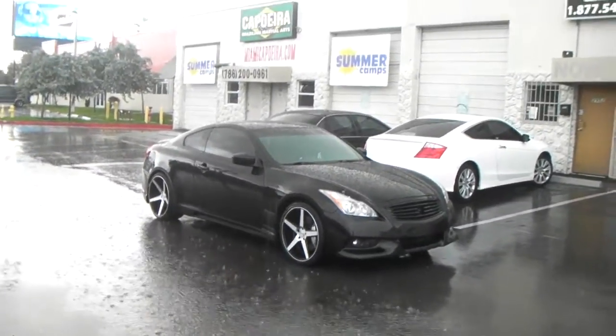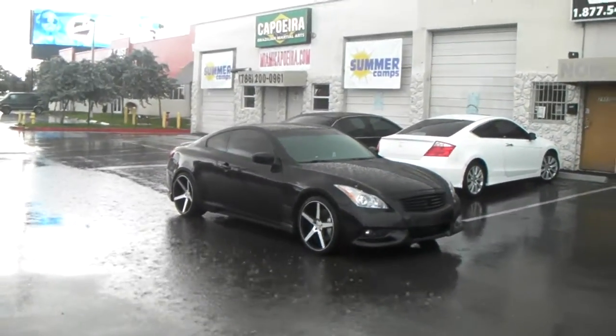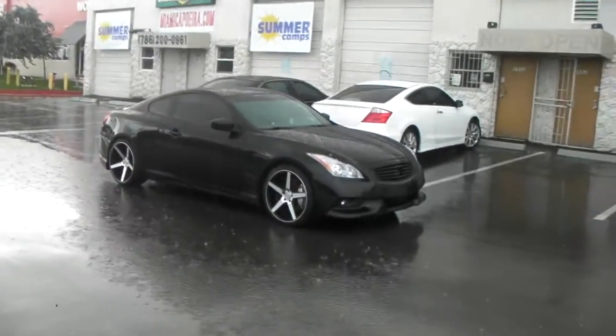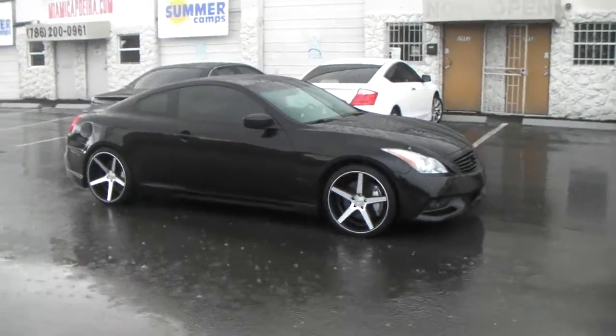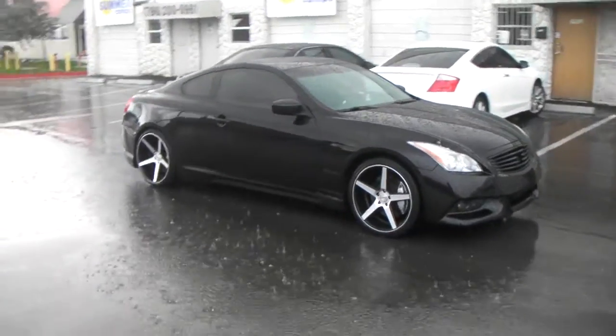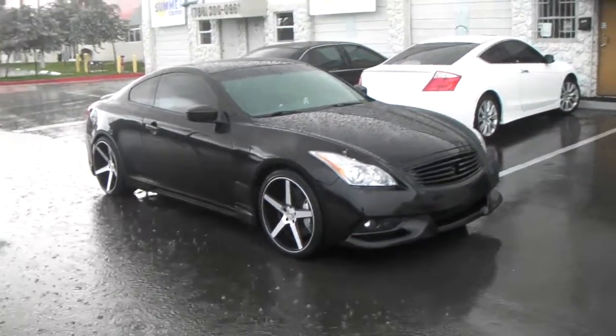This is your boy KB from Doves & Tires TV at DovesAndTires.com — tires, wheels, and more shipped to your door. Out here in the little South Florida range, April and May showers, got the KMC Districts in machined black on the Infiniti G37 2010.